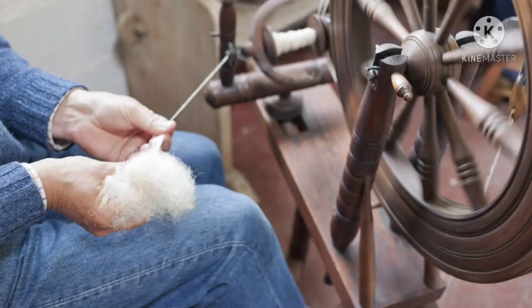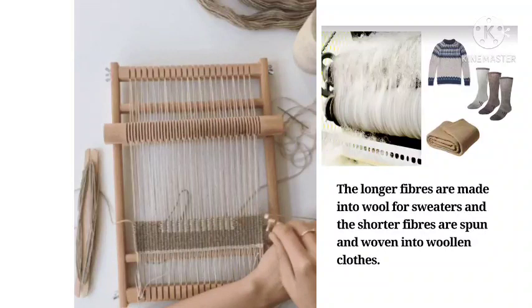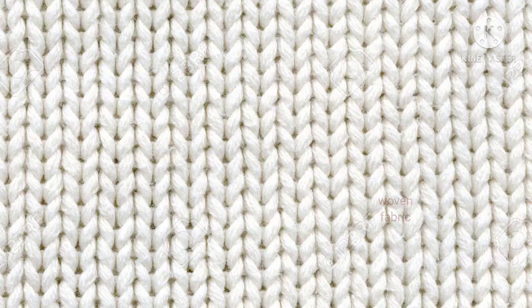Now after spinning, the last step in wool processing is weaving and finishing. After spinning, woolen yarn is woven or knitted into fabric. Longer fibers are made into wool for sweaters, while the shorter fibers are spun and woven into woolen clothes. Finally, the woven fabric is done for finishing.